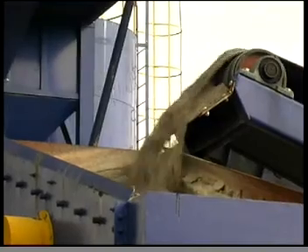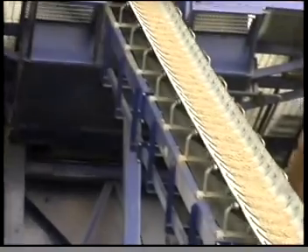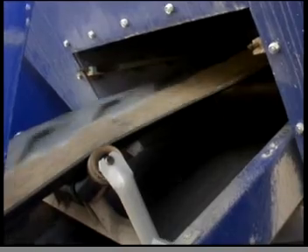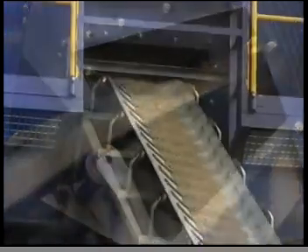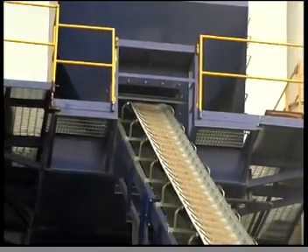A scalping screen, an optional item positioned before the throw belt, segregates the contaminants found in the stockpile, if any. A cleated throw belt conveys the aggregates into the screen drum for drying and screening. With a cleated belt, aggregates can be transported at a steep angle.